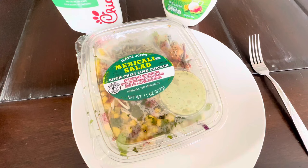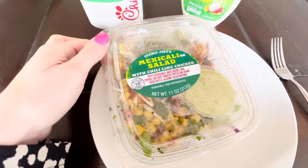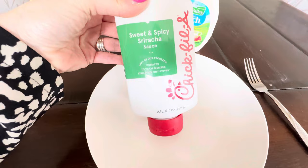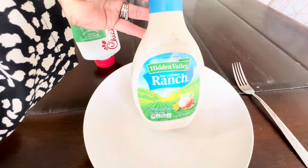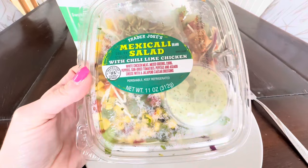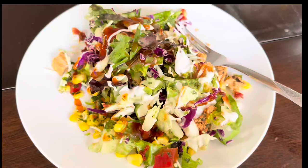I think I'm kind of the queen of weird lunches. I like to get these Mexicali salads — I've shown them tons of times on my channel — but my new obsession is using this Chick-fil-A Sweet and Spicy Sriracha sauce. I'm mixing it with a little bit of Hidden Valley Ranch instead of using the Caesar dressing that comes in the package. I just mix these two together and it's really good, so that's what I'm having for lunch today.